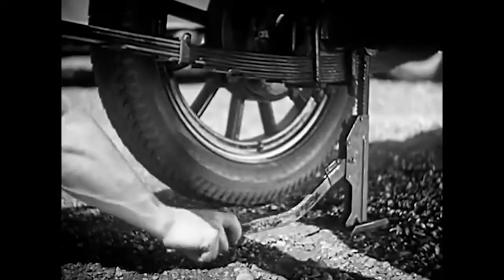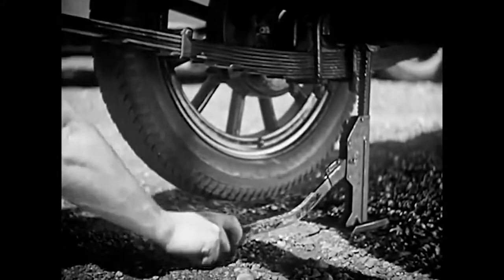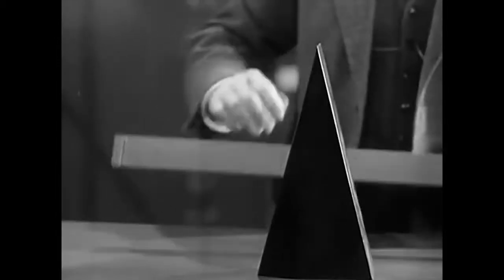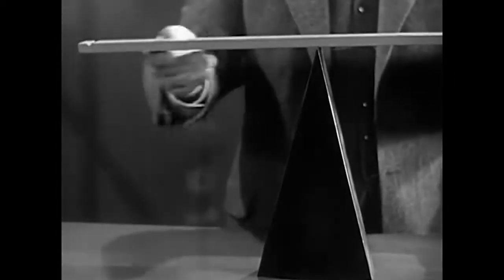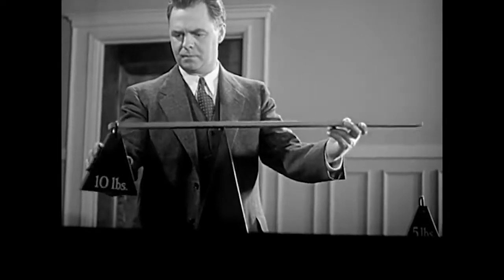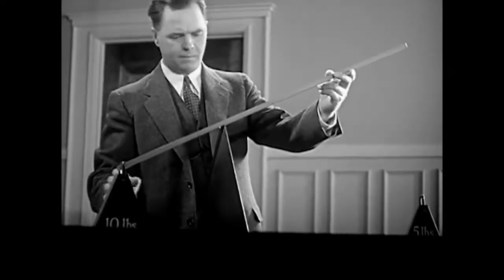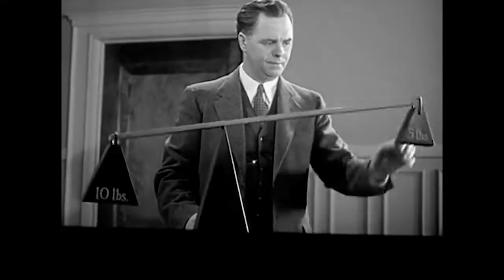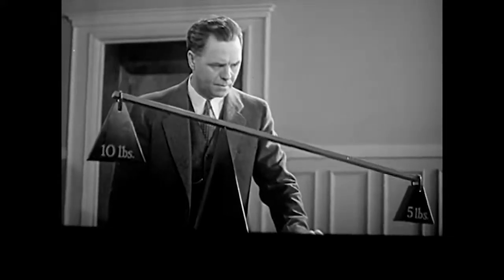Here's a place where a lever comes in mighty handy. Let's take the simplest kind of lever — a rigid bar working on a fixed support called a fulcrum. One end of this lever is twice as long as the other. Let's put a 10-pound weight on this end, and now we'll put half as much weight on this end — five pounds balance ten.